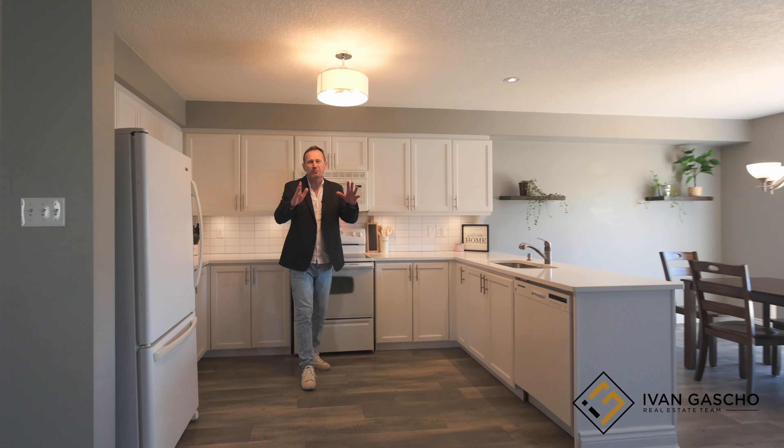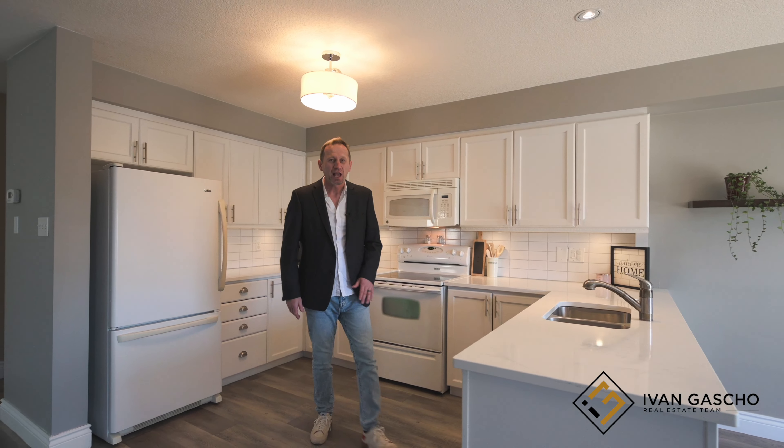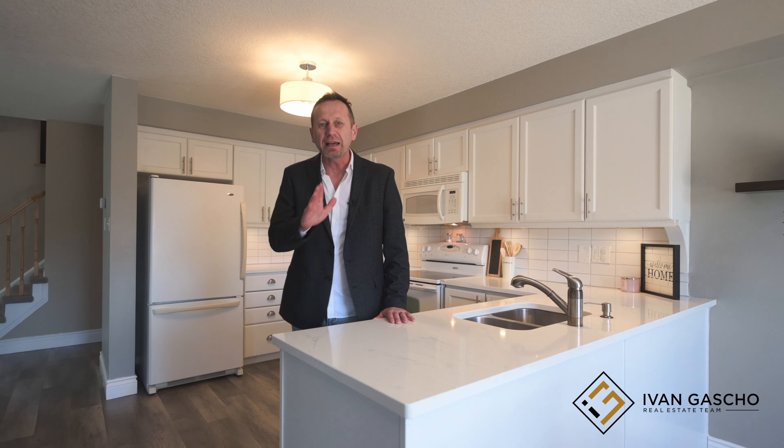This pristine white kitchen is accented with under cabinet lighting, subway tile backsplash, and this beautiful white quartz countertop would be a delight to work from.